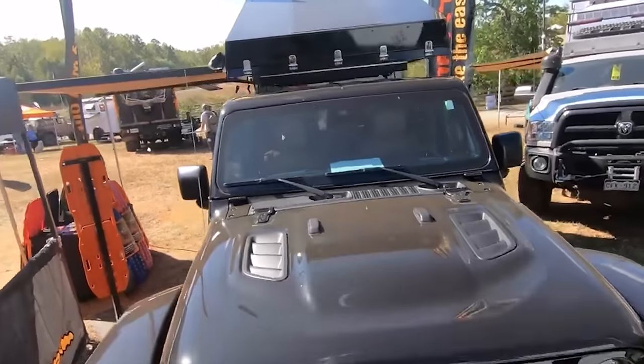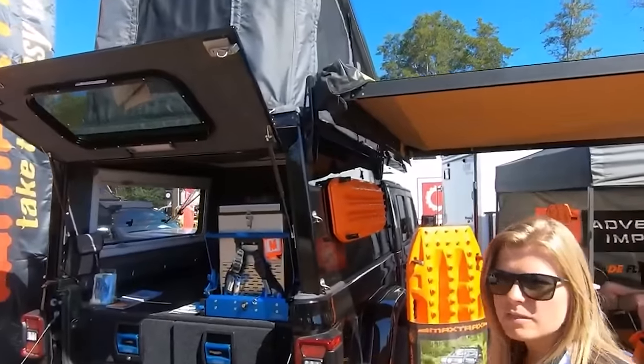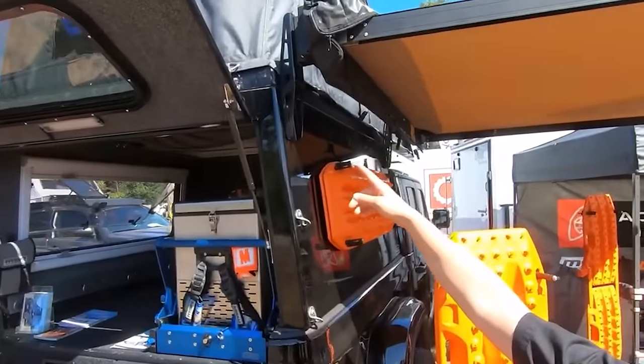The solar panels on top will also keep all of your technology charged. So if creating content is your thing, this is the vehicle for you.